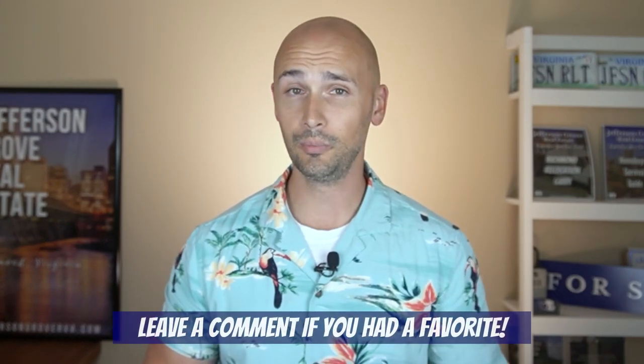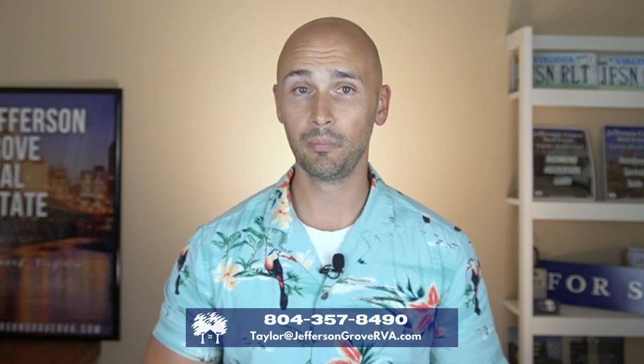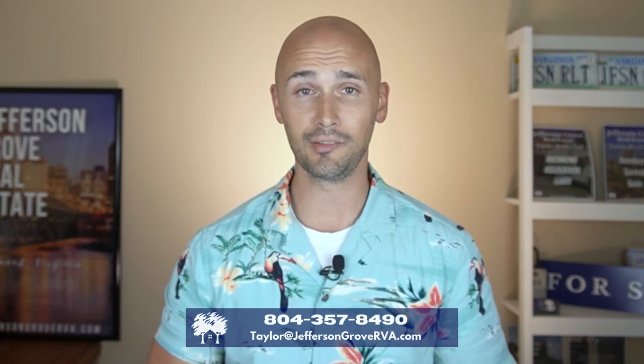Was there one that stood out to you? Leave me a comment, let me know. Be sure to subscribe to our channel because we'll continue to do videos like this one and more all about living in RVA. If you're thinking about moving to Richmond, be sure to hit us up — we can help make your move stress-free and easy. Thanks for being here with me today, and I'll see you next time.